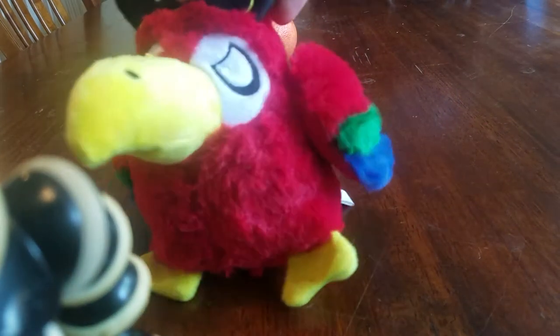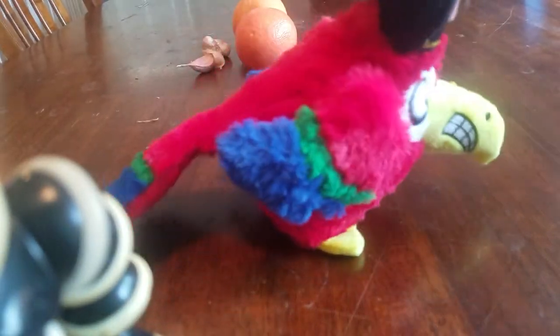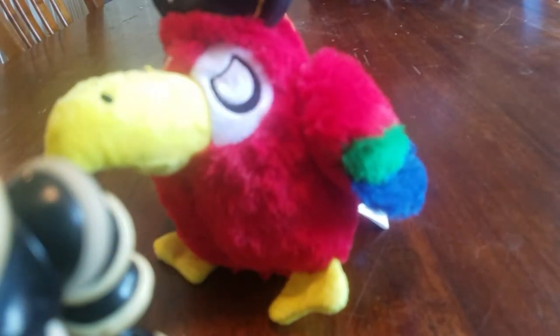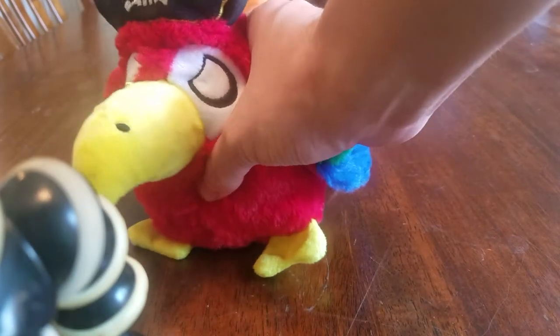You got Redbeard the Parrot from BarkBox. He's supposed to have his other eye, but he doesn't — but that's okay, because he's a pirate. And he's got a squeaker in there.